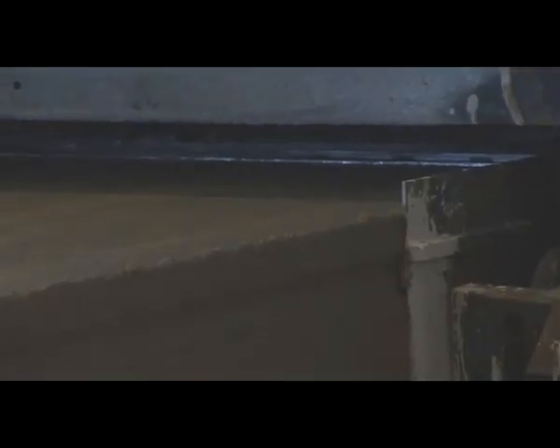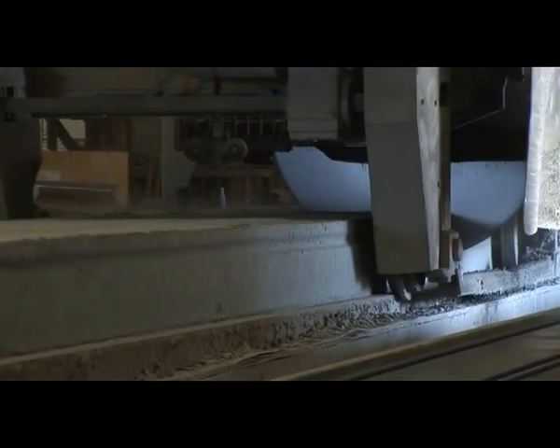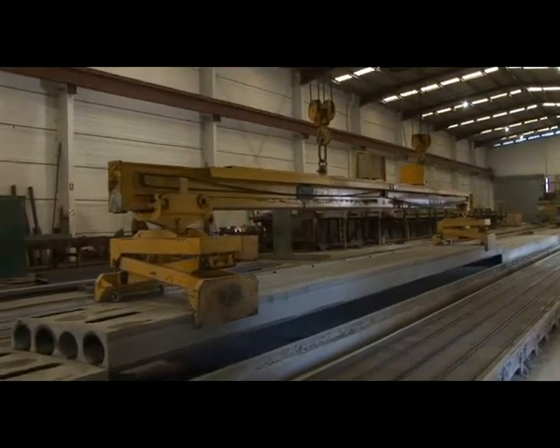The beds on which the planks are pre-cast are heated to accelerate the curing time. The planks are then covered overnight to retain a minimal moisture content and the following day are cut to the required lengths.